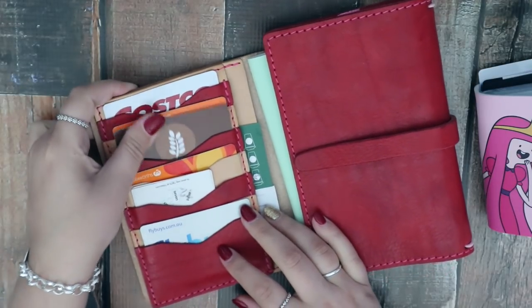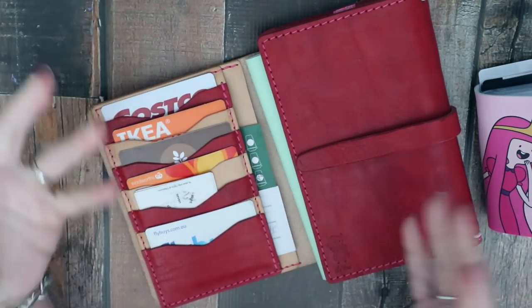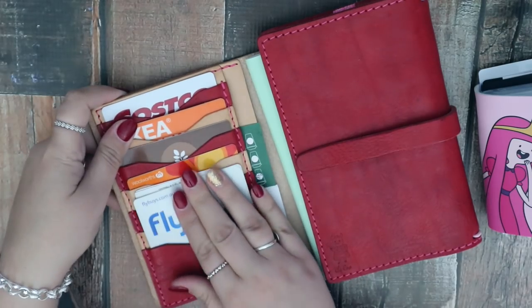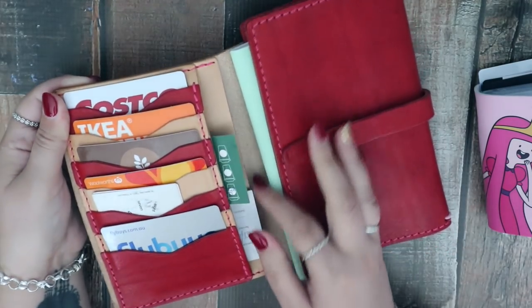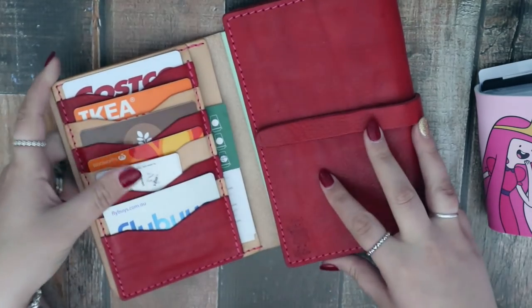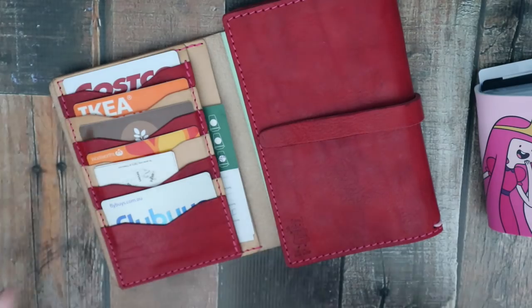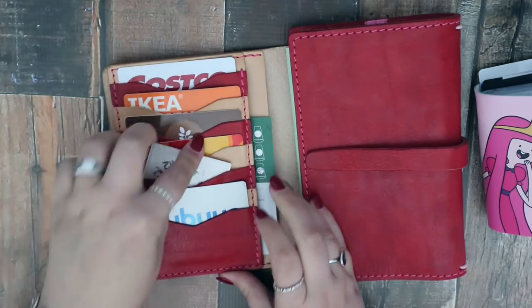We have a bulk food shop we go to where we can bring our own containers. Woolworths is our normal grocery store, and also Kohl's with the Flyby points cards, which is very handy. I've also got a couple of coffee cards, the place I get my nails done, stamp cards — and I'm constantly forgetting them. As you can see, I've got two for T2.